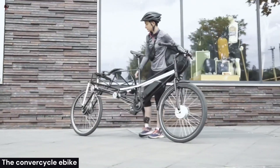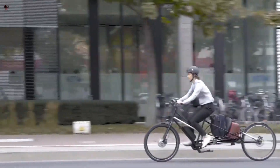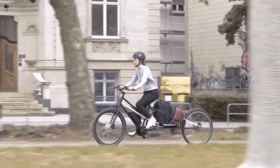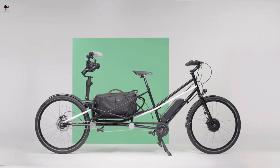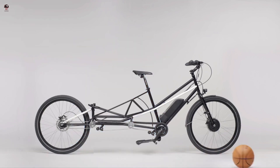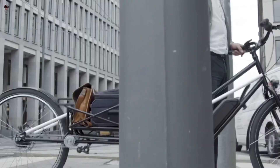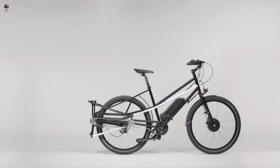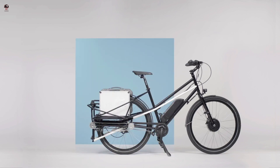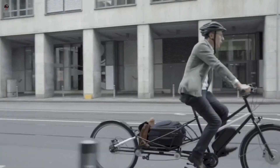The Converse Cycle eBike is a unique electric bicycle that features a long tail design, which allows it to convert into a cargo bike in seconds. The rear wheel of the bike can be extended out to create a sturdy platform that can support up to 132 pounds of cargo. Its purpose is to provide a convenient and efficient mode of transportation for people who need to carry both themselves and their belongings around the city.